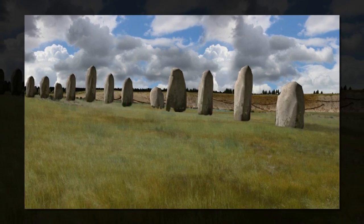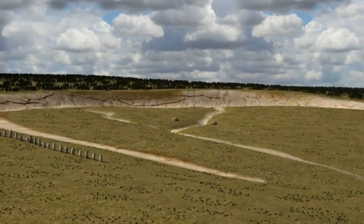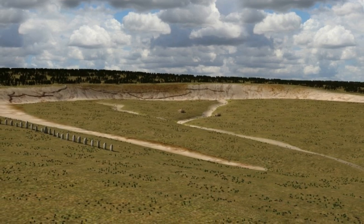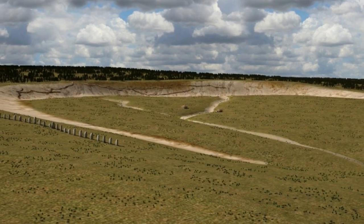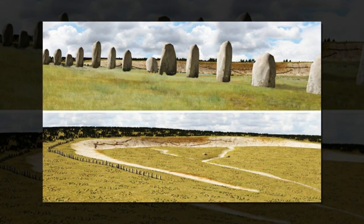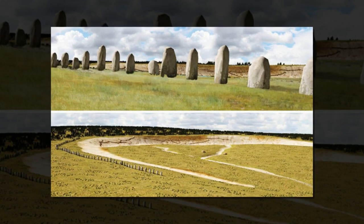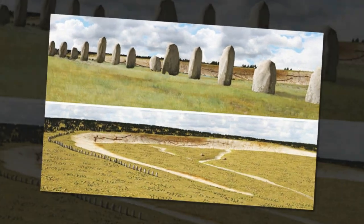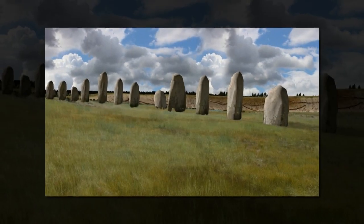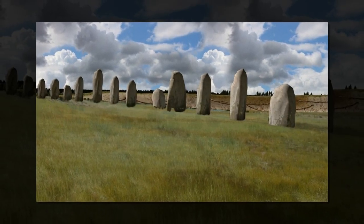Said Professor Wolfgang Neubauer, director of the Ludwig Boltzmann Institute for Archaeological Prospection and Virtual Archaeology. In the east, up to 30 stones measuring up to 4.5 x 1.5 x 1 metres have survived below the bank, whereas elsewhere the stones are fragmentary or represented by massive foundation pits.